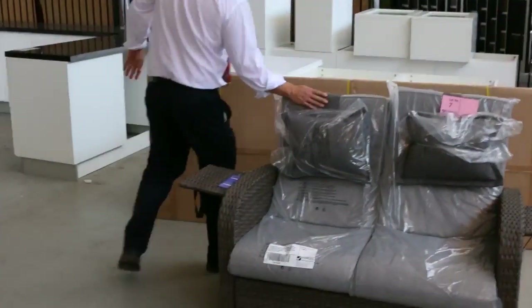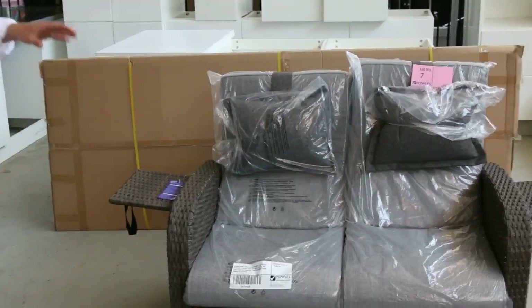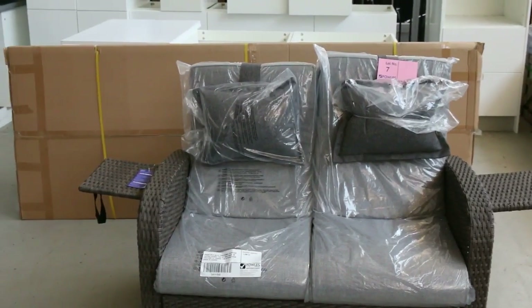We've also got one of these couches left. I think one sold last week for about the $350 mark. It's got the recliners, it's got the pop-up tables at the side. Nice little unit there.